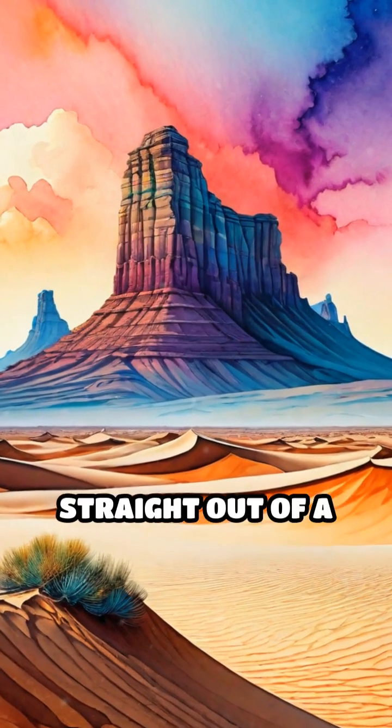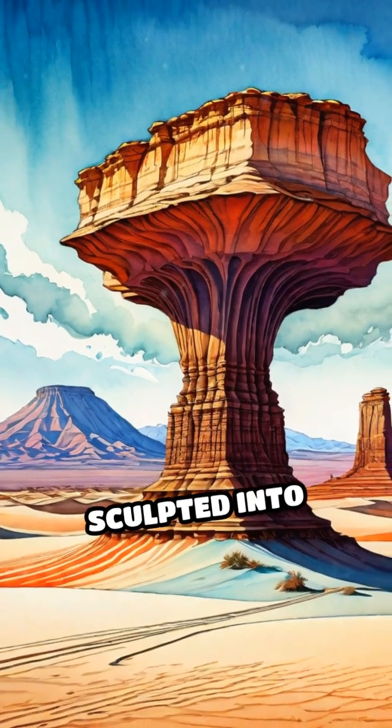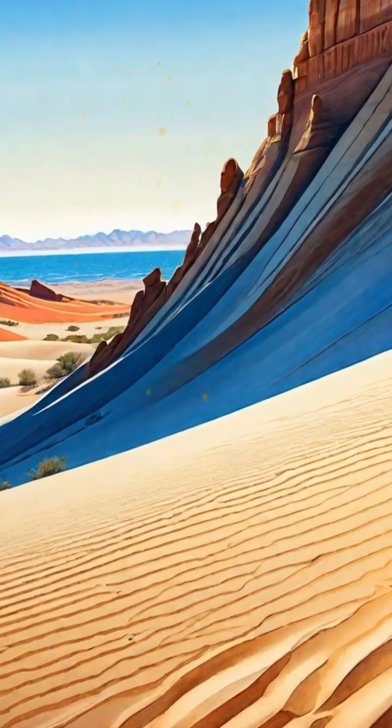Ever stumbled upon a landscape that looks straight out of a sci-fi movie, with towering waves of sand and rocks sculpted into bizarre shapes? Believe it or not, it's all thanks to the invisible artist: wind.